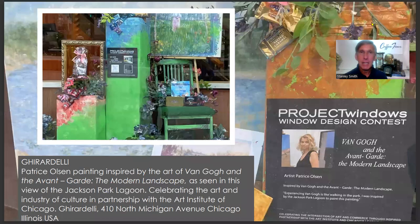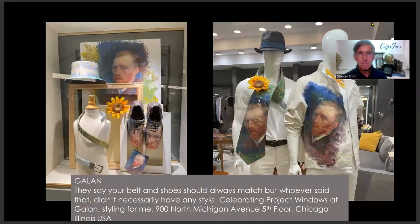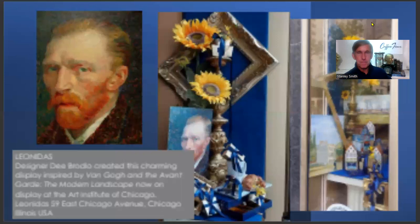Ghirardelli at the Wrigley Building at 400 North Michigan Avenue is featuring a display with a painting by artist Patrice Olson, who was inspired by Van Gogh to create a painting of the Jackson Park Lagoon from historic postcards. Galan Styling for Men at 900 North Michigan Avenue created a fun juxtaposition of different sizes, scales, and proportions — all inspired by Van Gogh — because sometimes you need to challenge men to try something new.